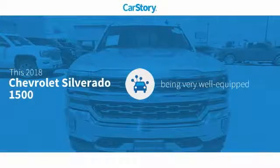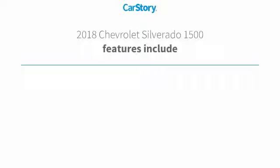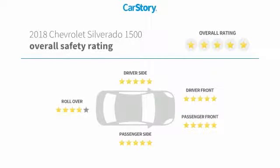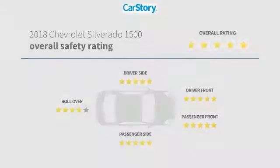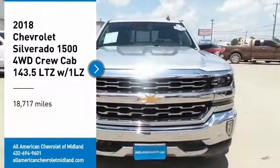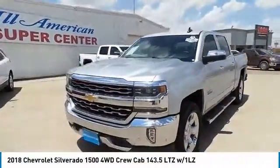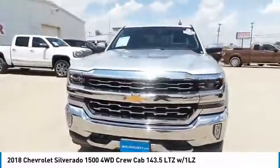Car story research indicates this vehicle as being well equipped with popular features. Features also include remote start, leather seats, cooled and ventilated seats. With these ratings, make a great choice today with the 2018 Silverado 1500. The Chevy Silverado 1500.